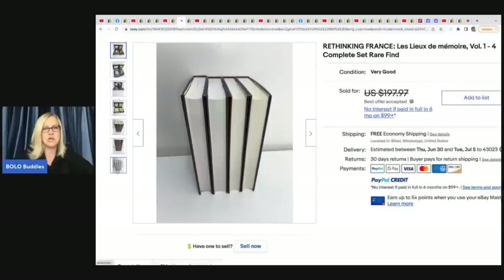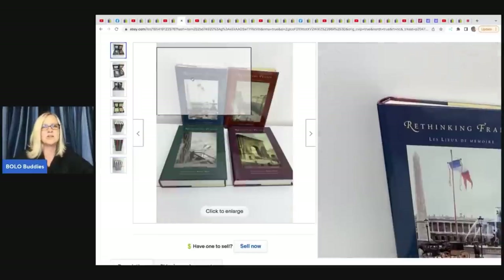You can see she's showing photos so you know the pages look good, and she did a great job with her photos.